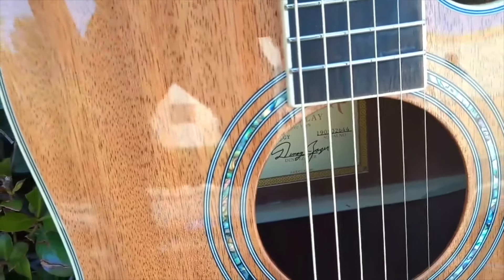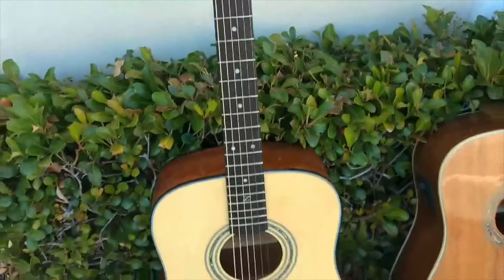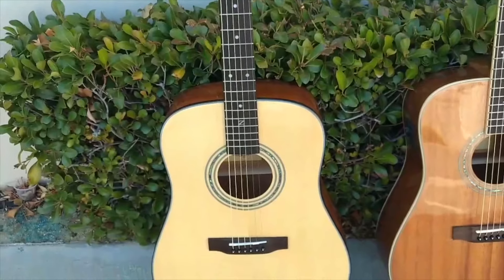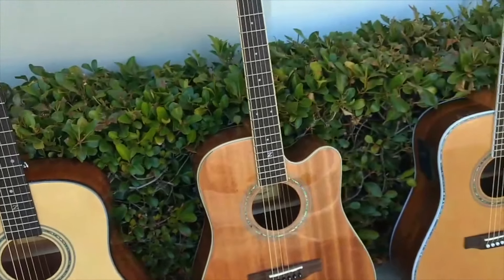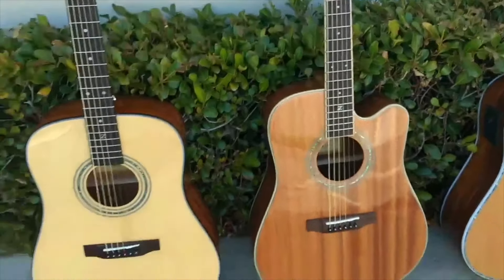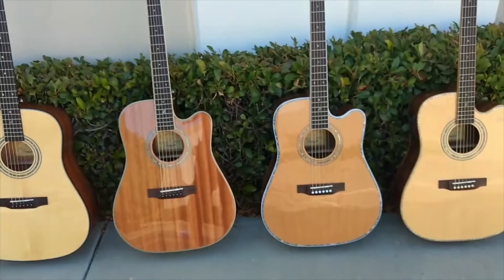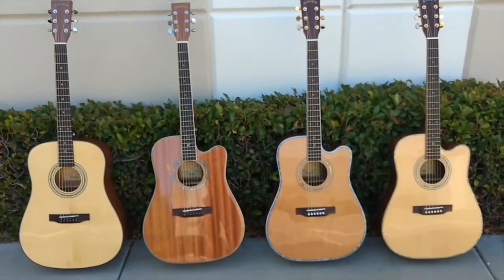Our ZAD 20 series — we've got tons of beginners using these, and also artists using them on stage. All solid wood guitars, 100% money-back guarantee, lifetime warranty, and you're paying half price because you're buying direct from our shop in Lincoln, Nebraska.